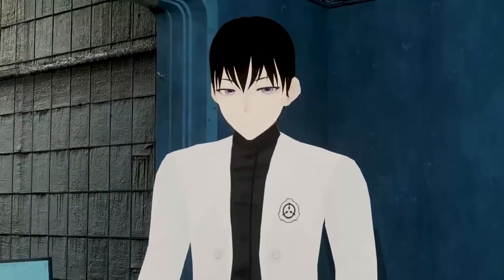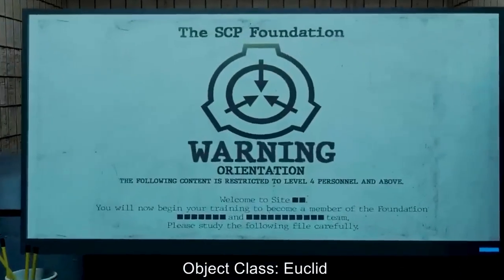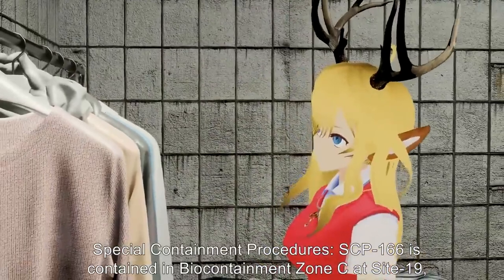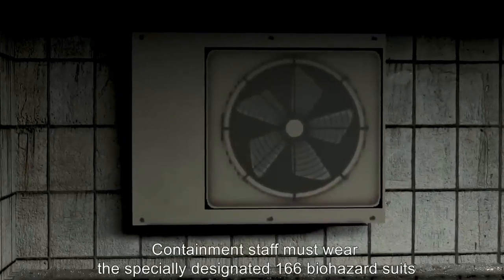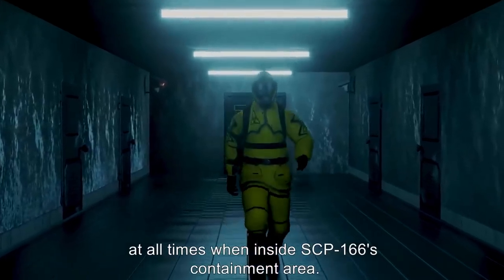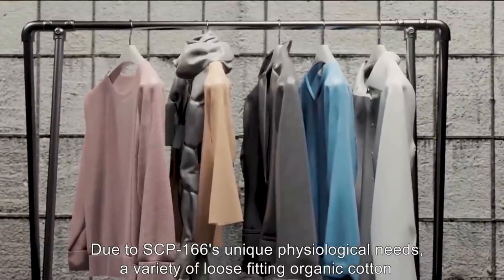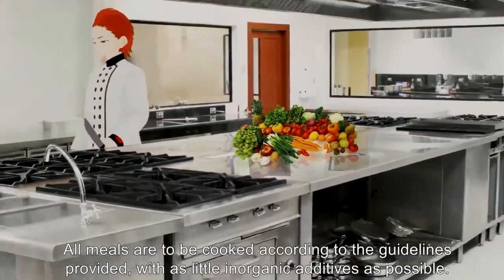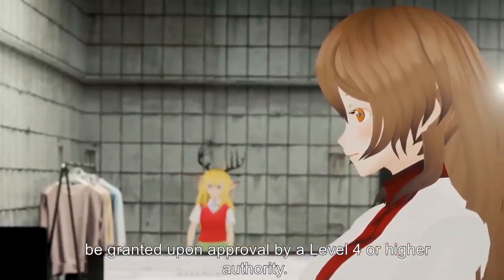Welcome to SCP Orientation — your training is about to begin. Item number SCP-166, object class: Euclid. Special containment procedures: SCP-166 is contained in Bio Containment Zone C at Site 19, modified to include a hermetically sealed antechamber and an industrial-strength air purifier. Containment staff must wear specially designated 166 biohazard suits at all times. Due to SCP-166's unique physiological needs, a variety of loose-fitting organic cotton clothing has been provided to be rotated monthly. All meals are to be cooked with as little inorganic additives as possible.